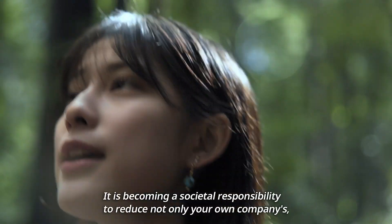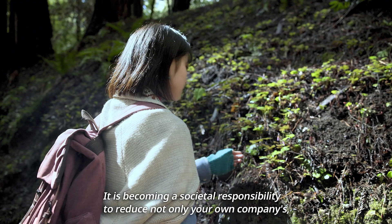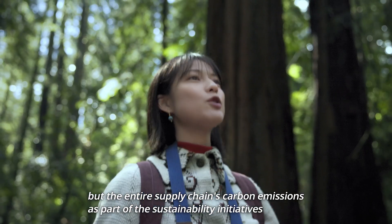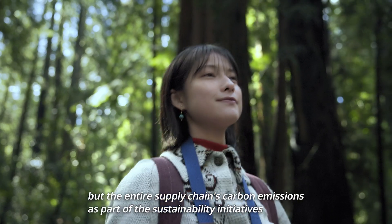It is becoming a societal responsibility to reduce not only your own company's, but the entire supply chain's carbon dioxide emissions as part of sustainability initiatives.